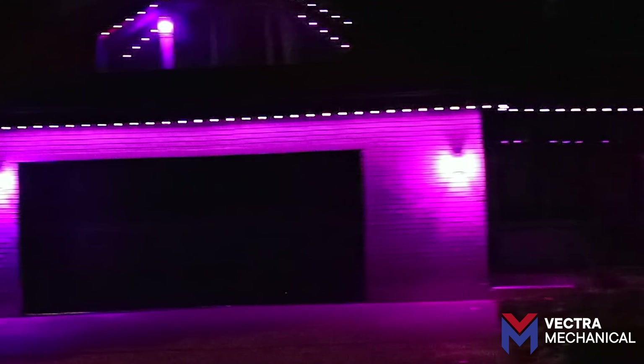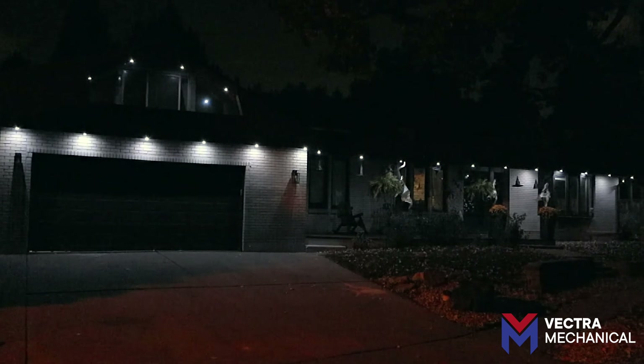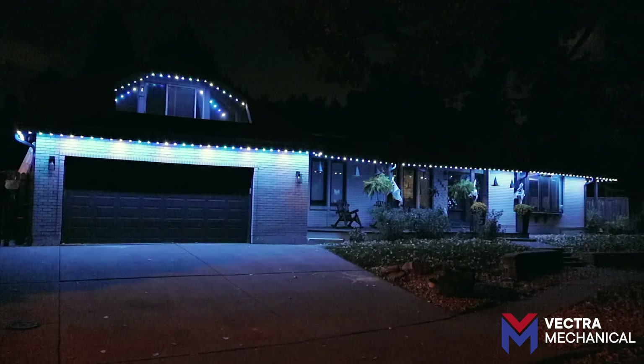Transform your space with Vectra Mechanical, your locally owned experts in home service and now your permanent outdoor lighting specialists.